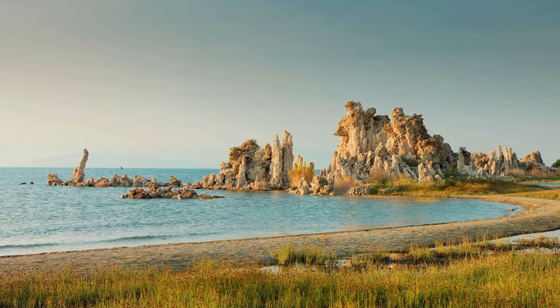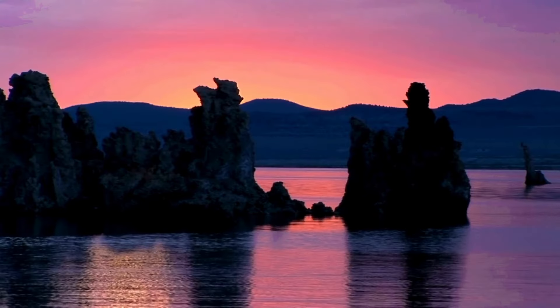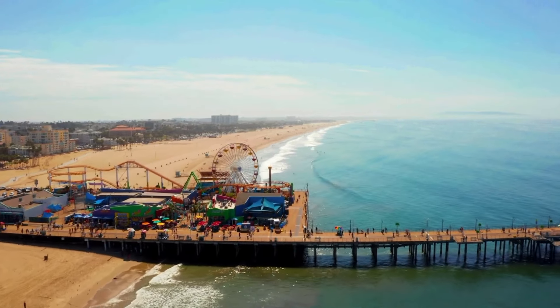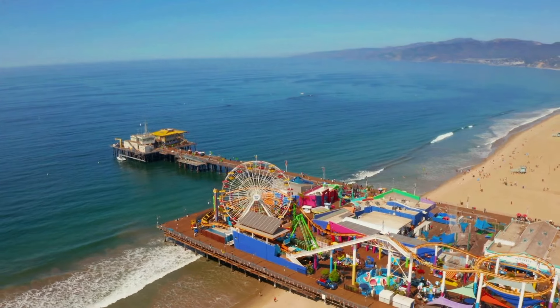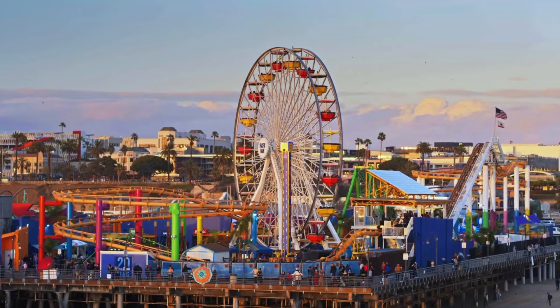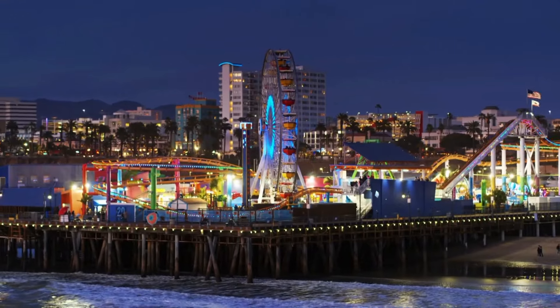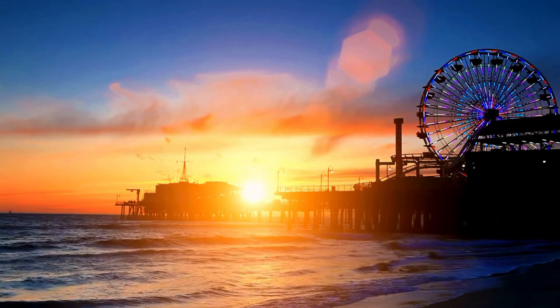Heading a bit east to Mono Lake, where nature goes sci-fi. The tufa formations appear like skyscrapers out of the earth, reaching heights of up to 40 feet — a surreal landscape that'll make you feel like you're on another planet. Now let's hit the city vibes at Santa Monica Beach in Los Angeles, with sparkling blue waters and a vibrant atmosphere. The Santa Monica Pier goes out into the ocean with rides, games, restaurants, stores, and aquariums. The sunset at the beach with orange, pink, and purple hues is something to behold.